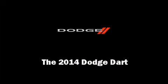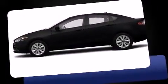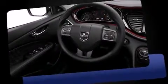Introducing the 2014 Dodge Dart. This four-door, five-passenger sedan offers the features and options for which you've been searching. It features an automatic transmission, front-wheel drive, and a 2.4-liter four-cylinder engine.